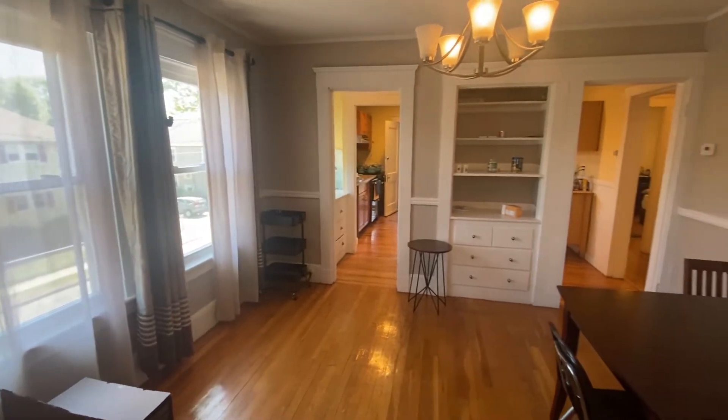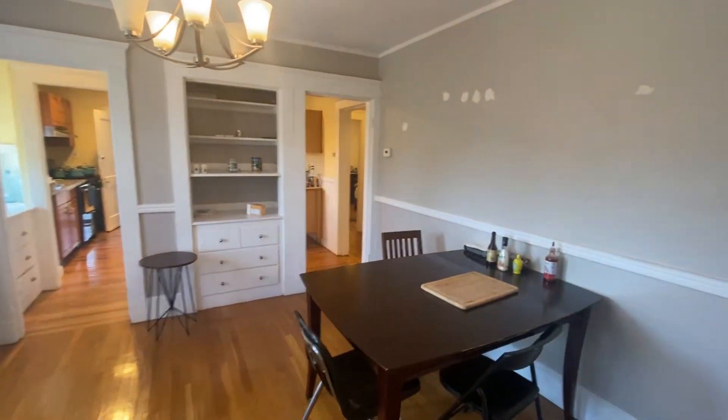Updated windows. It'll be deep cleaned and freshly painted before moving.